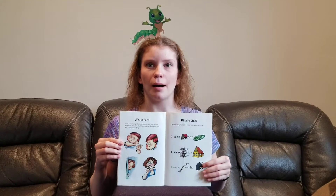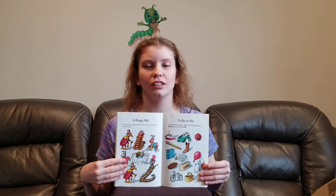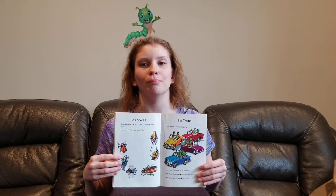And that was I See a Bug. But not quite, because there are fun activities at the end of the book, featuring about face, rhyme lines, a buggy ball, to be or not, talk about it, and bug traffic. I hope you enjoyed it as much as I did. Hopefully I didn't bug you! See ya! Bye bye!